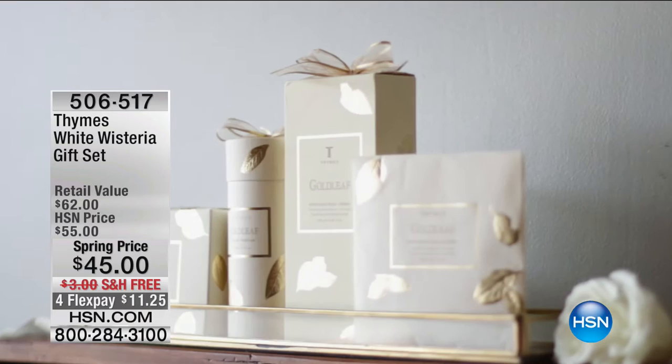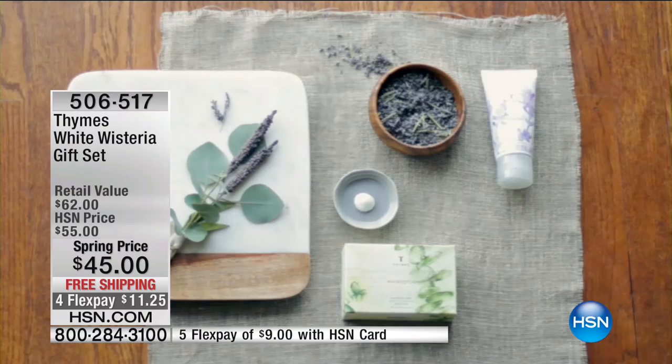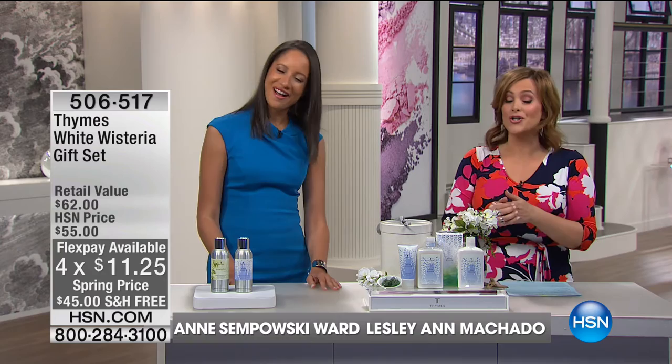We are looking at Thymes — a company over 35 years old, celebrating their 35th anniversary. What they're known for is artisan-made perfumes, bath, body, and home fragrance. You're getting prestige and luxury when it comes to the way these fragrances are blended. This is Anne Simpowski-Ward, CEO of Thymes, and what you're getting today is something brand new.